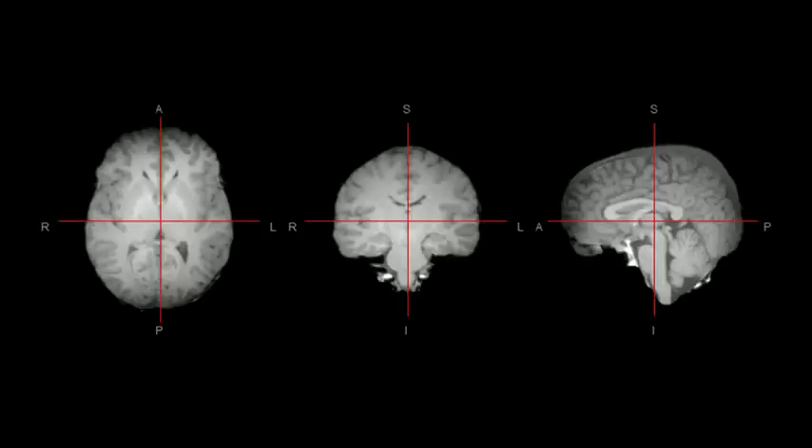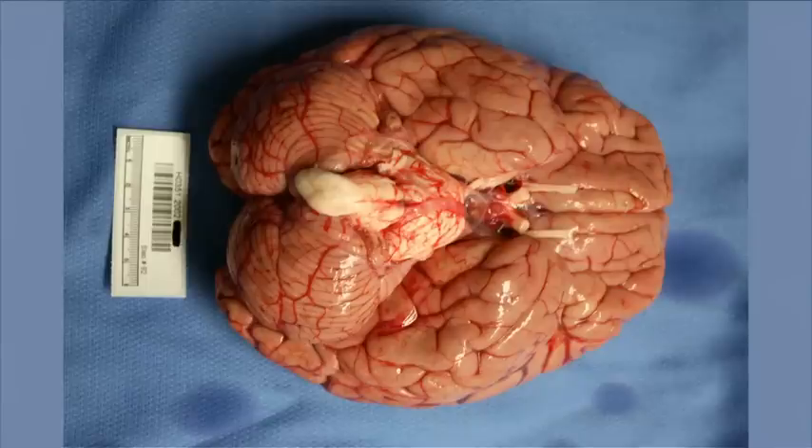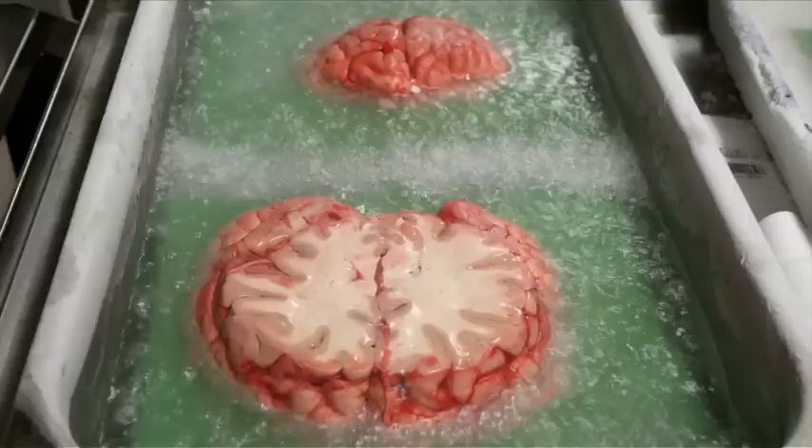So the first thing we do at the site of collection is collect what's called an MR — Magnetic Resonance Imaging, MRI. It's a standard template by which we're going to hang the rest of this data. You can think of this as our satellite view for our map. The next thing we do is collect what's called Diffusion Tensor Imaging. This maps the large cabling in the brain — you can think of this as almost mapping our interstate highways. The brain is removed from the skull, sliced into one-centimeter slices, those are frozen solid, and they're shipped to Seattle.